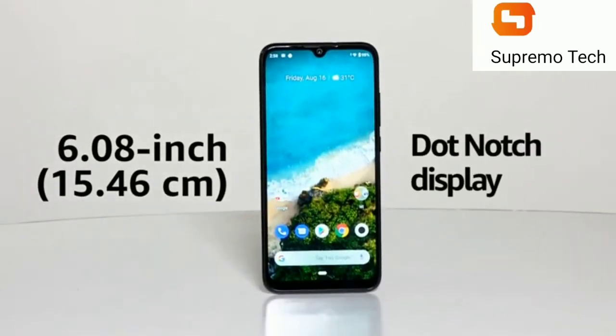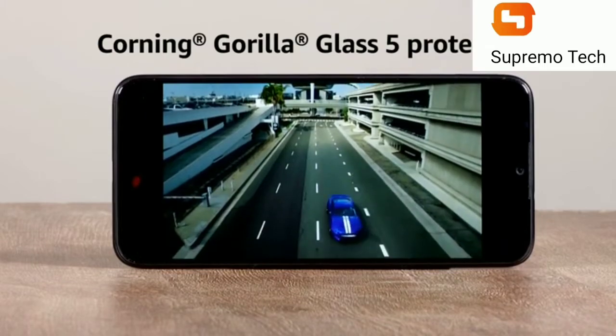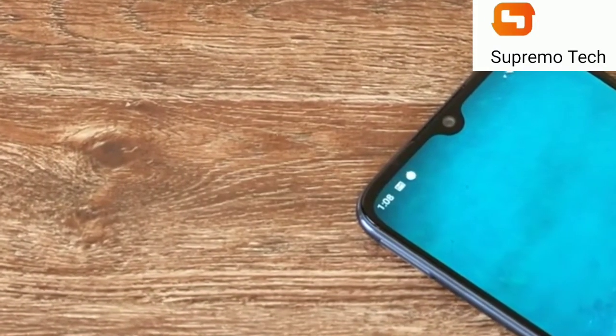The Mi A3 has a 6.08-inch HD Plus dot-notch display protected with Corning's Gorilla Glass 5. The front camera rests in the dot-notch of the display.